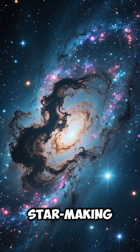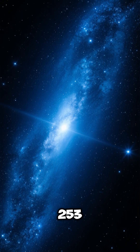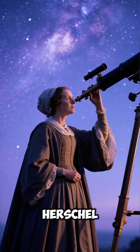Sculptor Galaxy — a star-making machine beyond the Milky Way. Number 1: the Sculptor Galaxy, also known as NGC 253, lies about 11 million light-years away in the Sculptor constellation. Number 2: it was discovered in 1783 by astronomer Caroline Herschel.